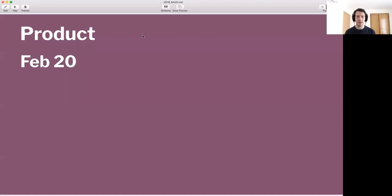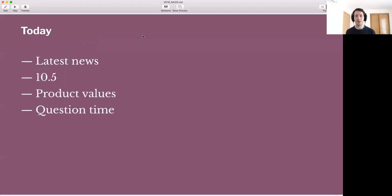Today I'm going to discuss the latest product news for 10.5, and I'm going to talk a little bit about product values.